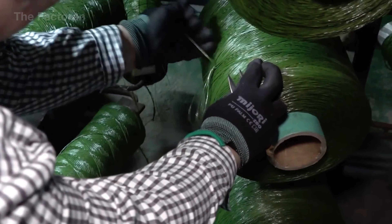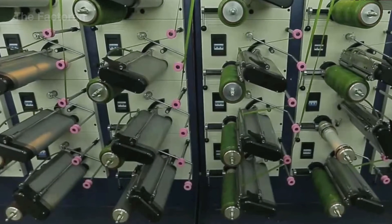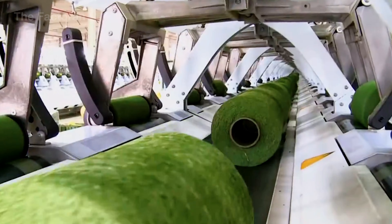This is the moment the polymer strands stop being loose material and become a stable feed source — no longer individual threads running freely through the line, but an organized unit: tensioned, color-consistent, and ready to enter the weaving stage where they will become the visible turf of the playing field.